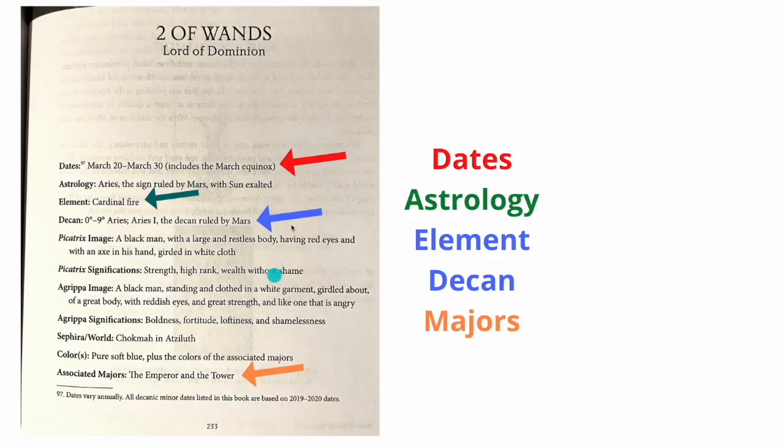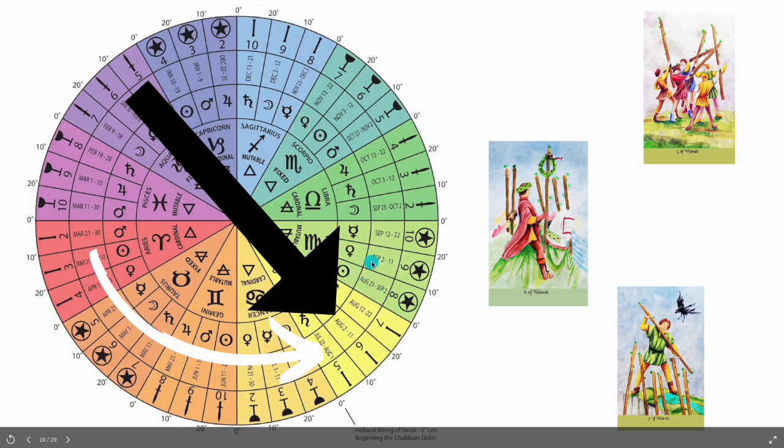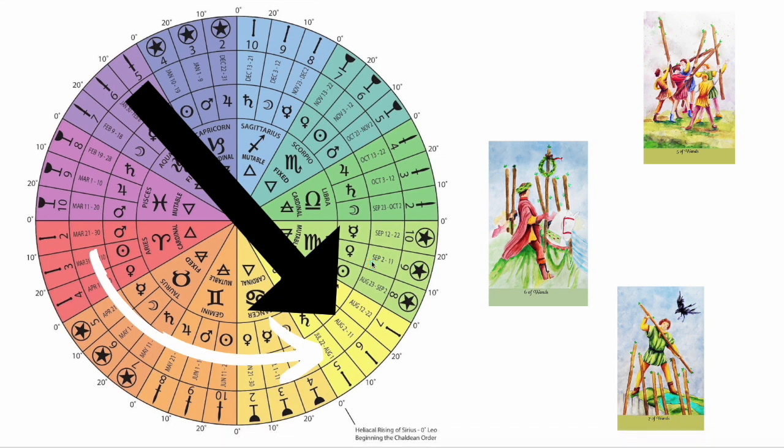Now you have a better understanding. Do I expect you to memorize the whole wheel? No — I've got your solution. At the end of the video, we're going to go over where to buy this wheel. A couple of people have made great posters already; you can buy them for pretty cheap or print this one out. Put it near your tarot space and just reference it — you don't have to memorize a thing. It's available on Google.